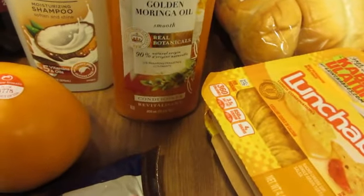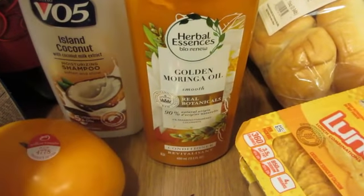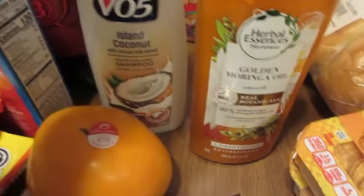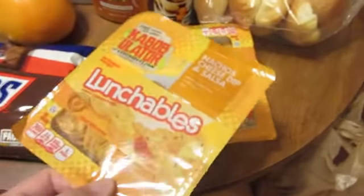I started using the Herbal Essences golden moringa oil and it works great for my coarse hair. Got some VO5 for Adam, some Glade spray, and more lunchables.